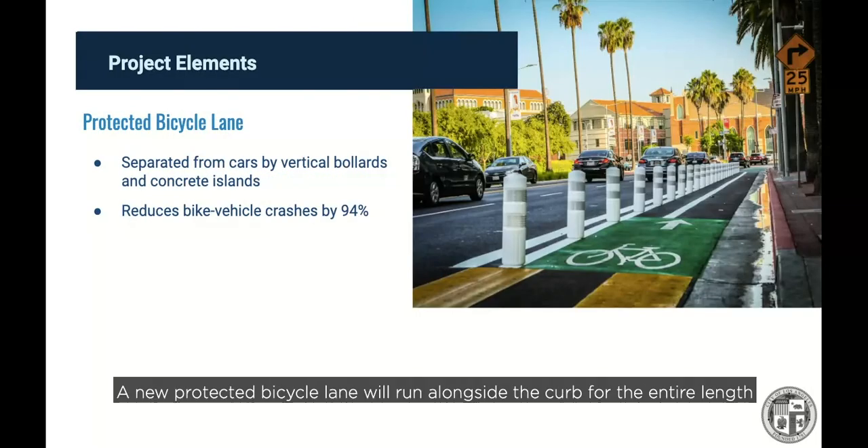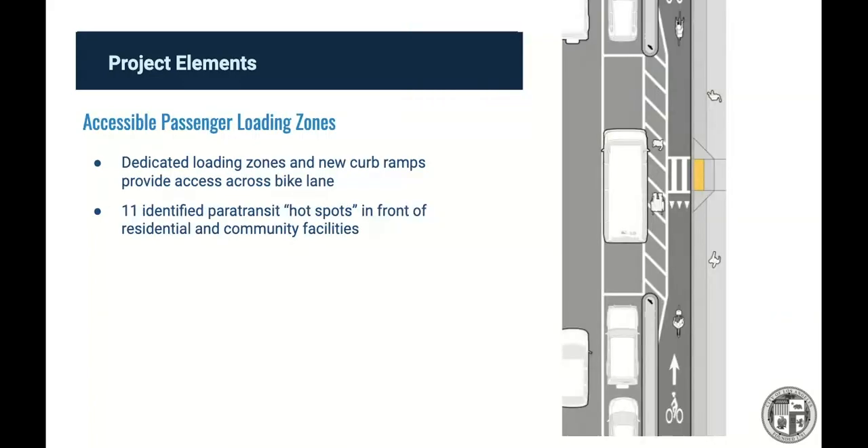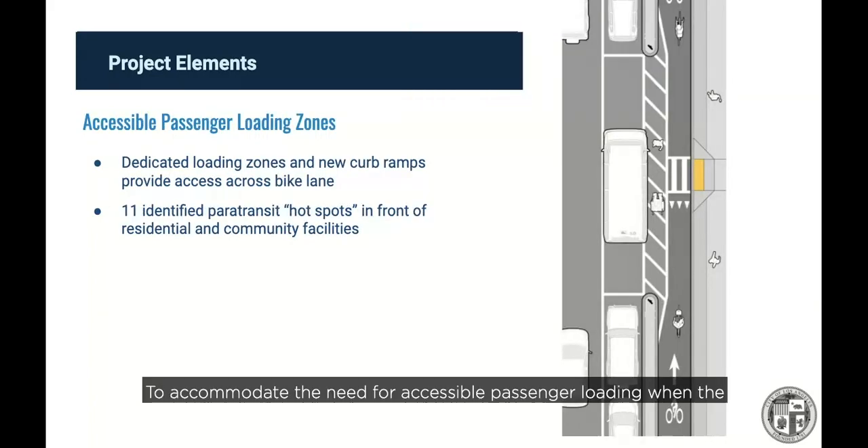A new protected bicycle lane will run alongside the curb for the entire length of the project and be separated with vertical plastic bollards. This type of design has been shown to reduce bike-vehicle crashes by 94%. To accommodate accessible passenger loading when parking spaces are shifted away from the curb, 11 new loading zones will be included along the street. Located at identified paratransit hotspots, these spaces will include new curb ramps and markings to allow passengers with assistive devices to safely cross the bike lane and access the sidewalk.